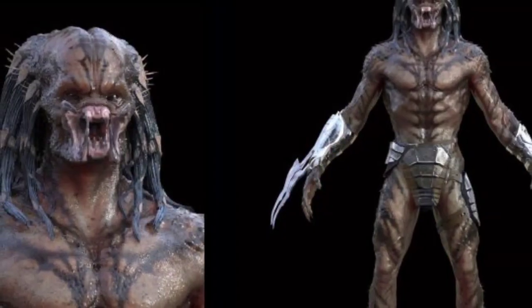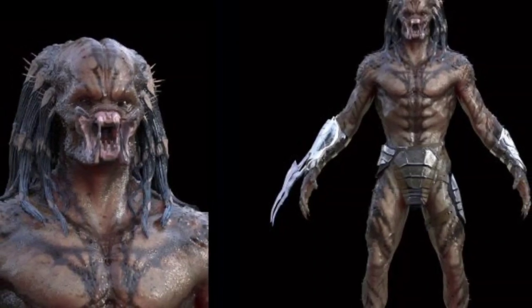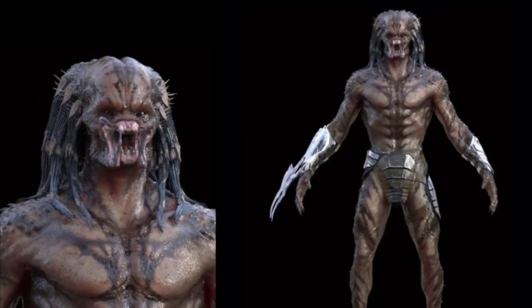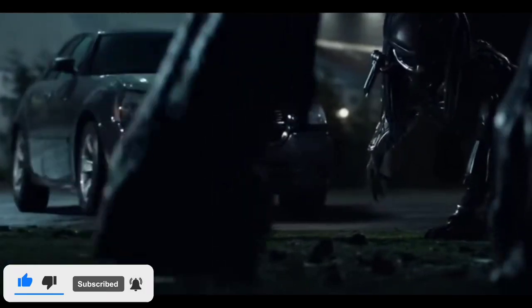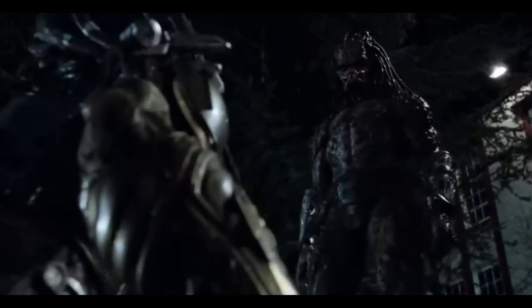The Assassin was an imposing Yautja of gargantuan size, a product of extreme hybridisation. His DNA was an amalgamation of various creatures spliced together to enhance his size, strength, and abilities. Standing at 11 feet, he was vastly taller, stronger, faster, and more durable than any normal predator, and he could manipulate his body to grant him unnatural abilities.